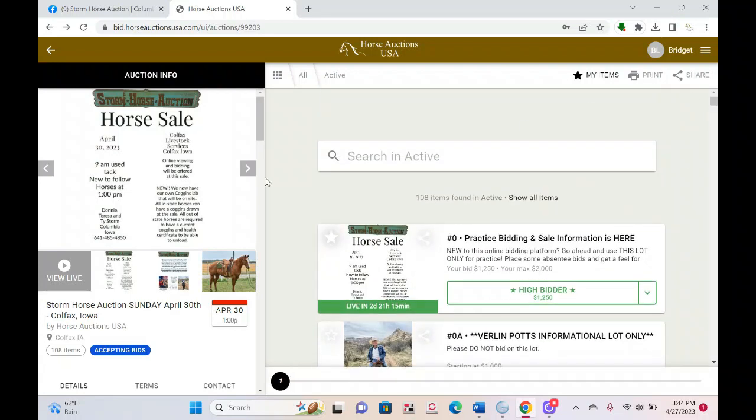So there are the ins and outs and basics. We will also be live on Facebook on Sunday — please note you cannot bid on Facebook, it's just there for viewers. You can also watch on Horse Auctions USA without having an account — anyone can watch the feed. If you're watching on Facebook or YouTube, be advised that both of those platforms buffer the feed, so there will be a delay. The Horse Auctions USA feed is in real time with no delay, while Facebook and YouTube have about a 15 to 20 second delay.